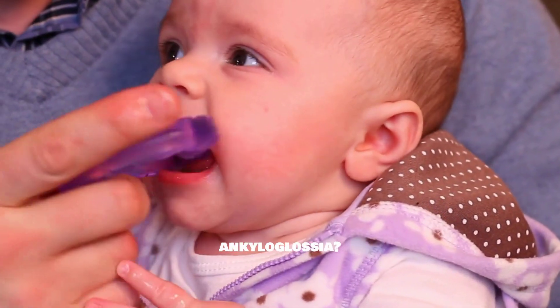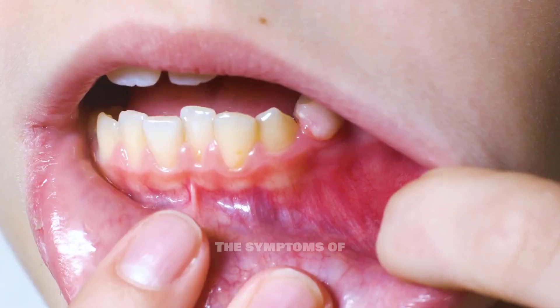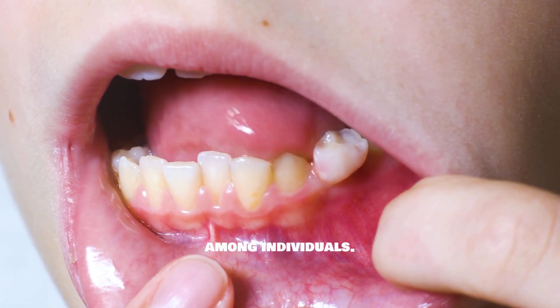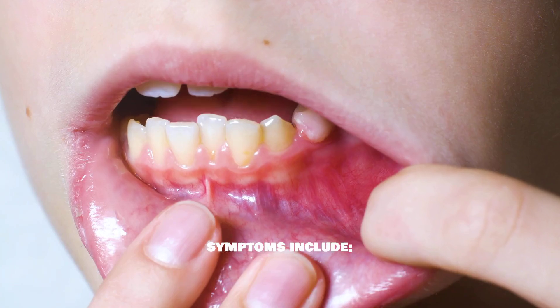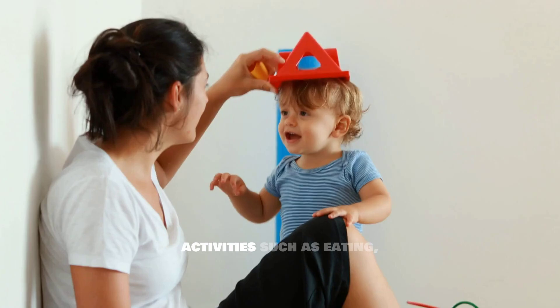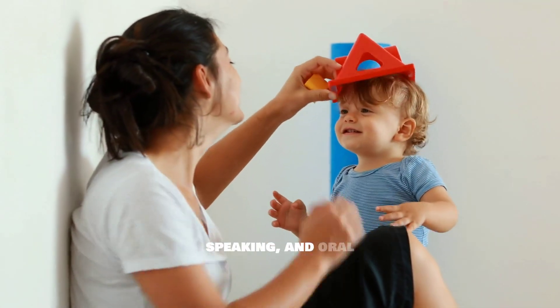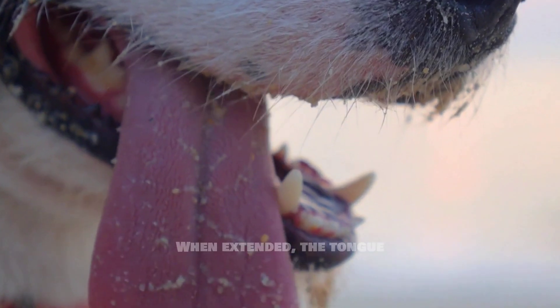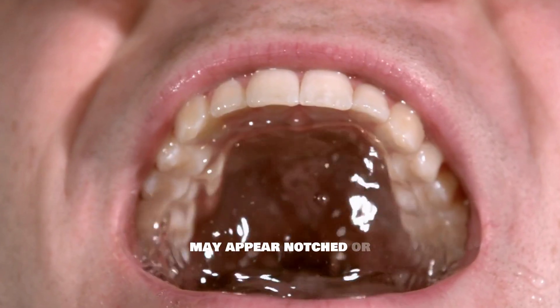What are the symptoms of ankyloglossia? The symptoms of ankyloglossia can vary widely among individuals. Some common symptoms include difficulty in lifting the tongue, which can hinder activities such as eating, speaking, and oral hygiene. A notched appearance of the tongue may also be present; when extended, the tongue may appear notched or heart-shaped.